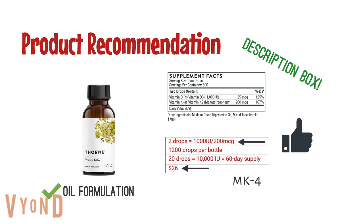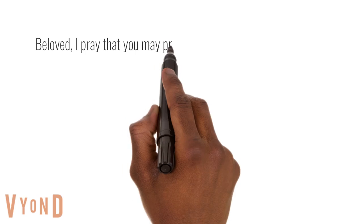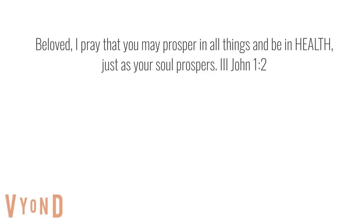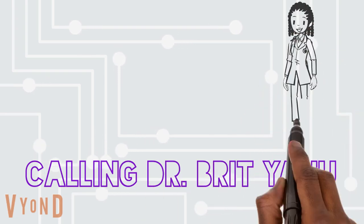But that is it for part three. Let me know in the comments if you have any other questions. And to the 12 tribes scattered abroad — beloved, I pray that you may prosper in all things and be in health just as your soul prospers. Shalom.